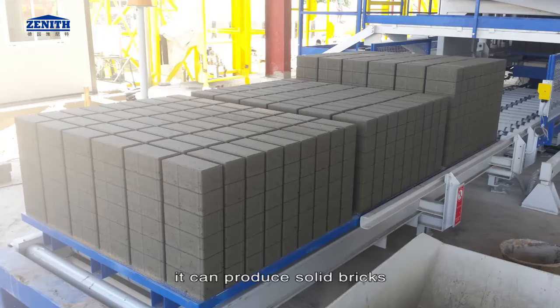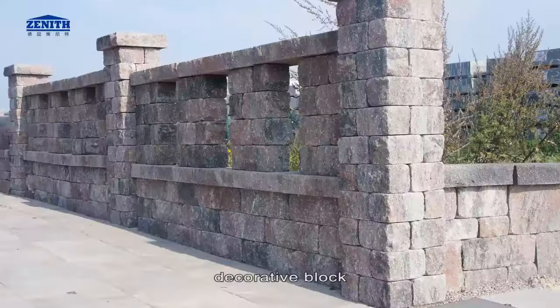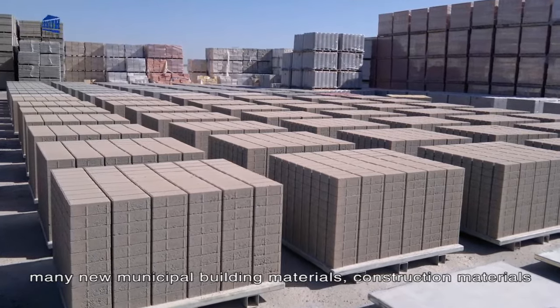It can produce solid bricks, small and large size road construction blocks, grass stone, curb stone, decorative block, hollow blocks and many new municipal building materials and construction materials.